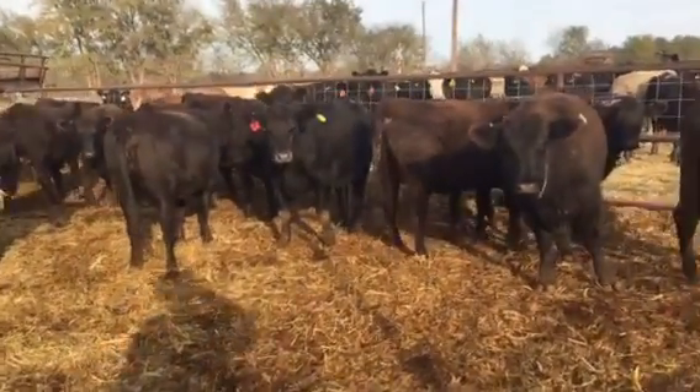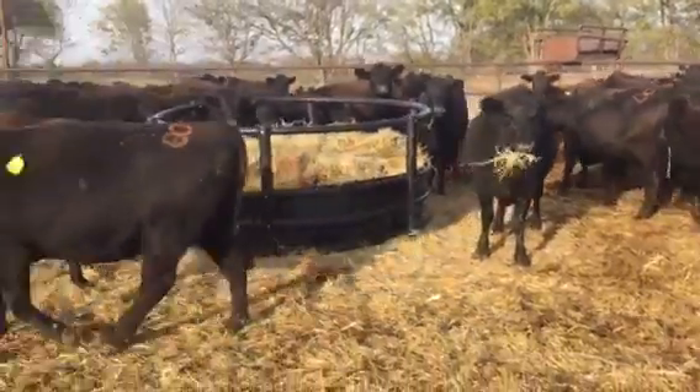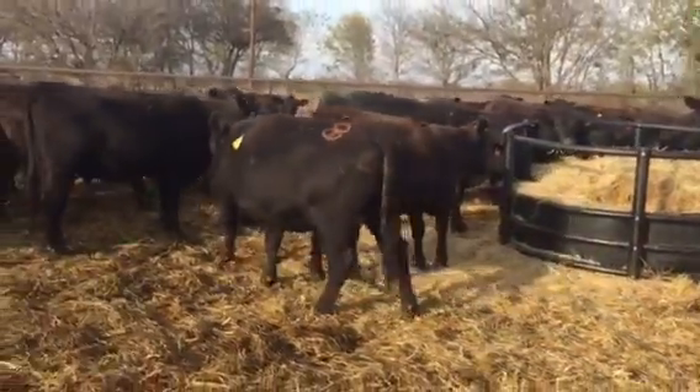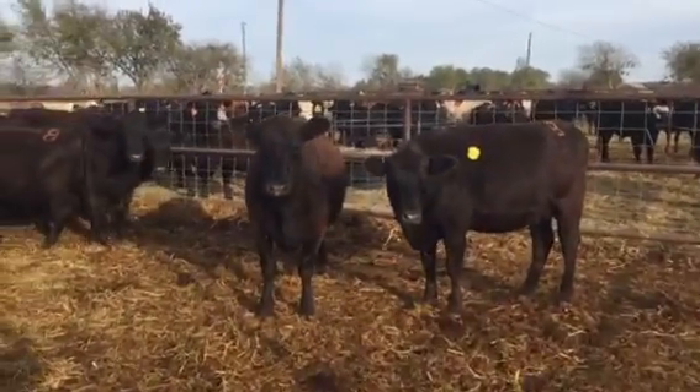Hello everyone. Nice set of Angus heifers — full of baby. They're all going to have some depth of ribbing, these girls.